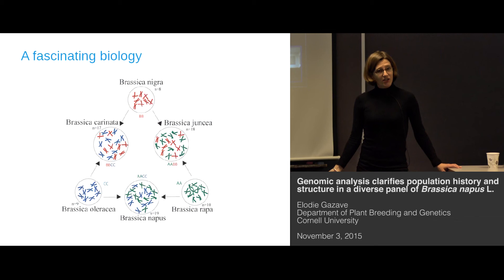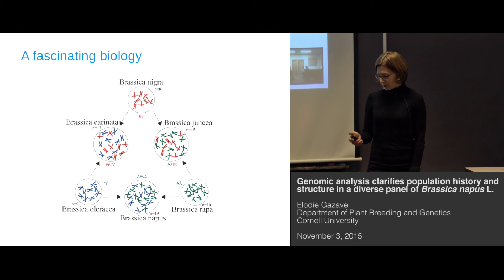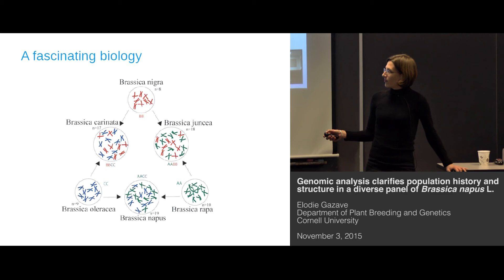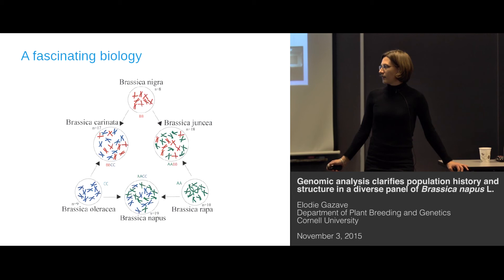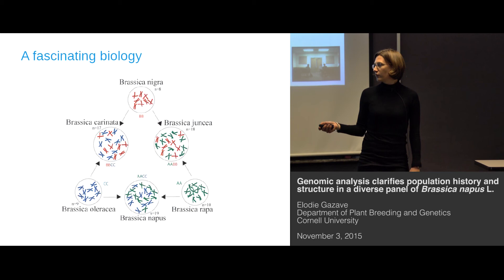Fortunately, that plant also has a very interesting biology. Here I represented the Triangle of U, which describes the relationship between the different species in the genus Brassica. Brassica napus is a tetraploid that has retained both haploid genomes from its parental species, Brassica rapa and Brassica oleracea. So it's a tetraploid with n equal to 19 chromosomes.